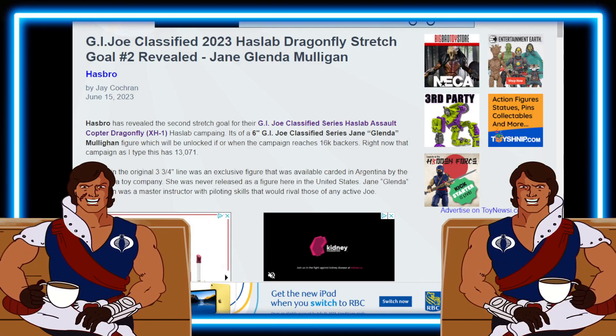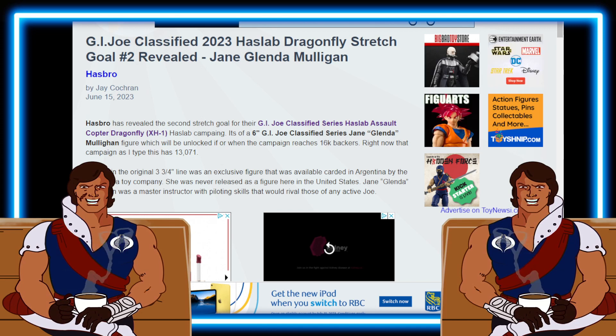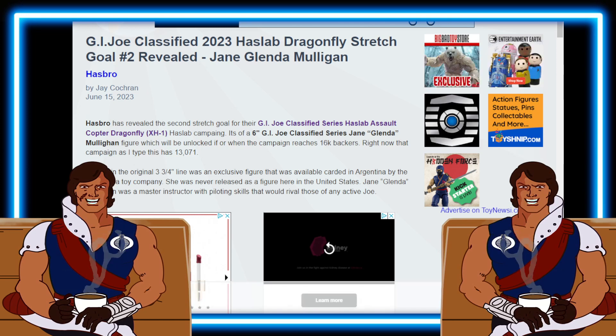Welcome back to Geek News. We got an inside look at G.I. Joe Classified 2023 HazLab Dragonfly Stretch Goal Number 2 Revealed - Jane Glenda Mulligan. Let's go ahead and dive in and see what we got here folks.